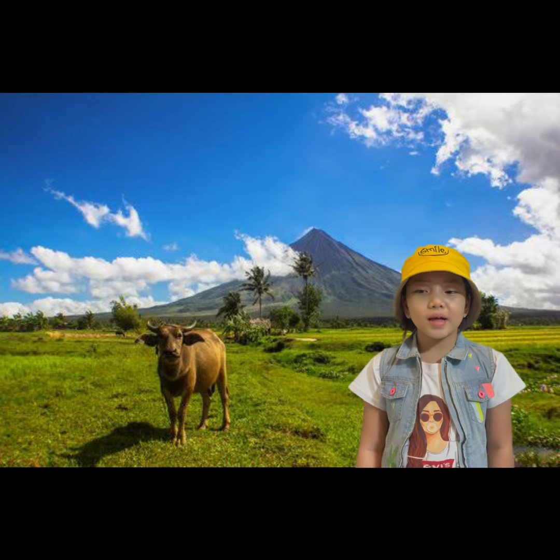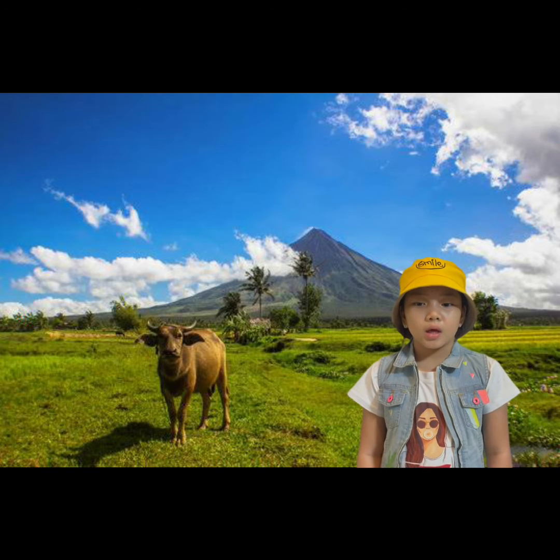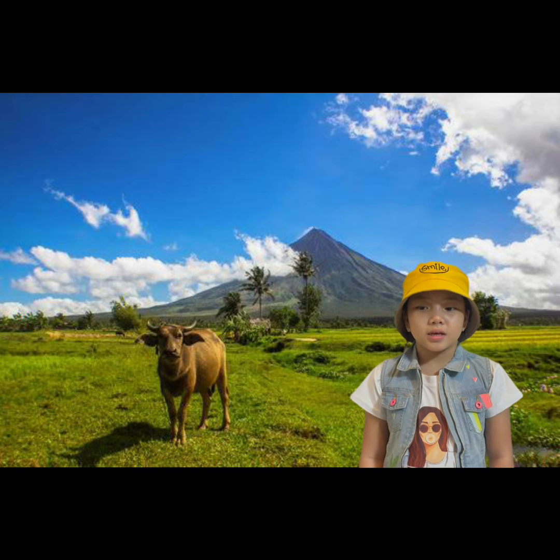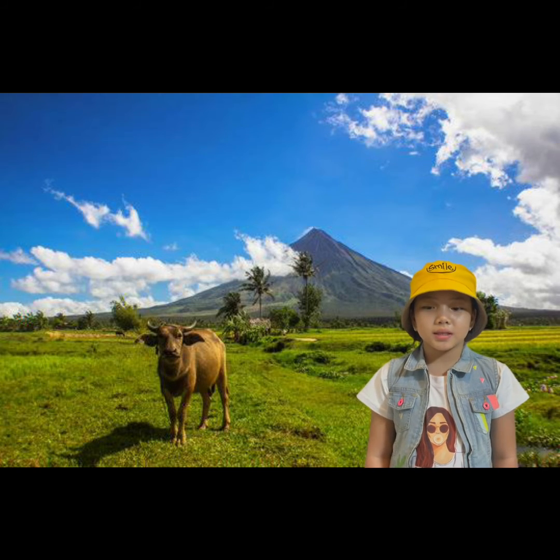We should also allow carabaos to retire. Our carabaos manage very well with grasslands, with no special care needed. Thank you for watching, and I hope you learned something today.